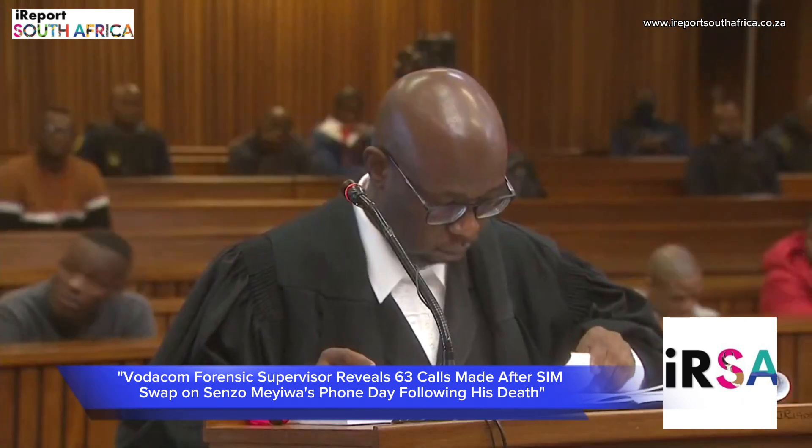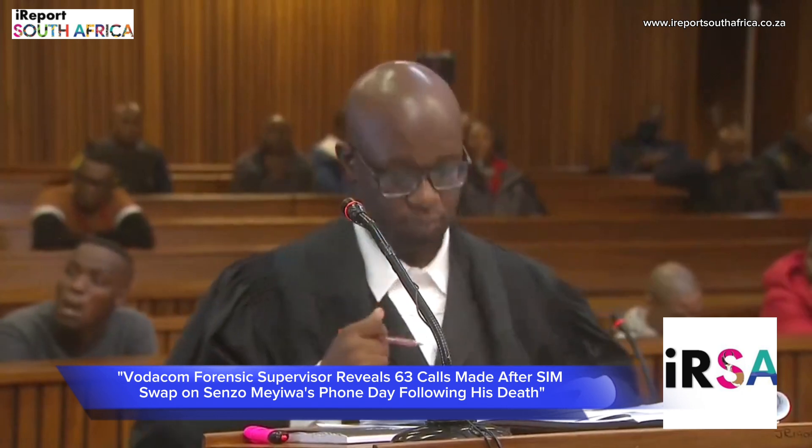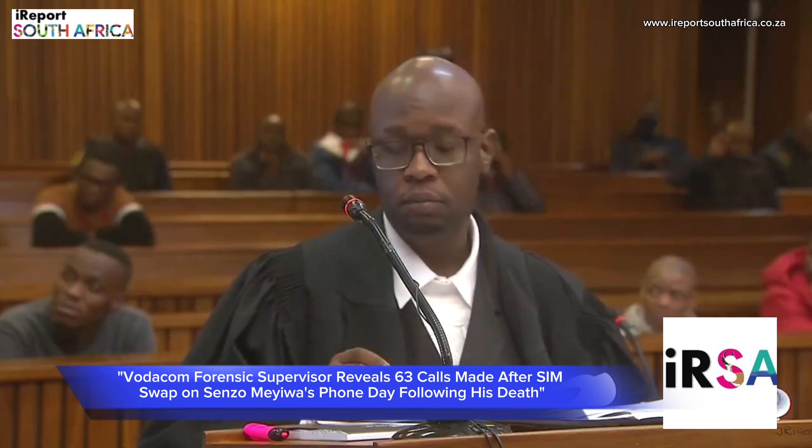The next page actually indicates where the SIM swap was done. It provides you with the dealer information. In this case, it was done at Sandton City in Benmore Gardens.